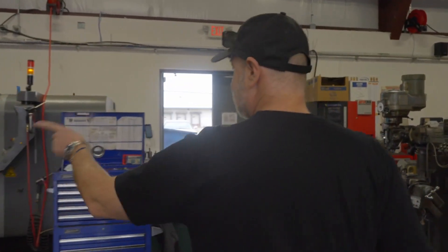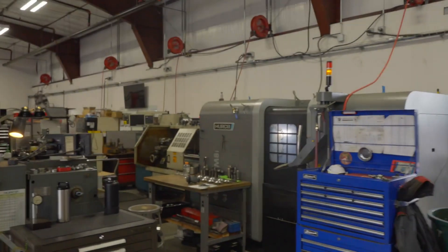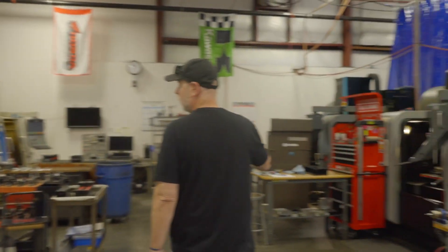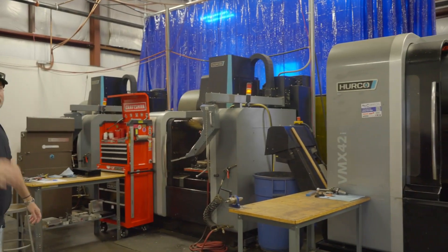And then we've got the big Haas, and then we've got one, two, three, four, five, six — I think we have seven, maybe eight CNC machines.